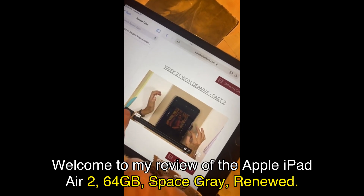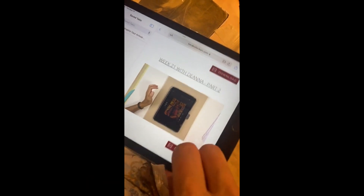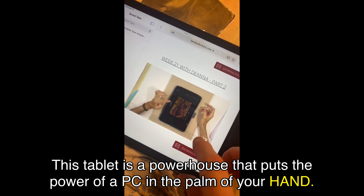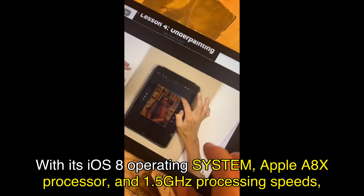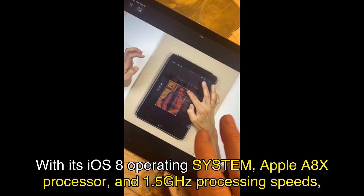Welcome to my review of the Apple iPad Air 2, 64GB, Space Gray, Renewed. This tablet is a powerhouse that puts the power of a PC in the palm of your hand. With its iOS 8 operating system, Apple A8X processor, and 1.5GHz processing speeds, this tablet has the power to handle just about any job.